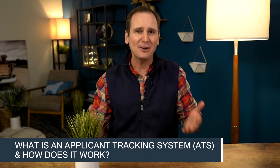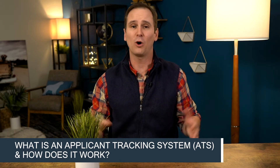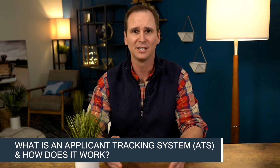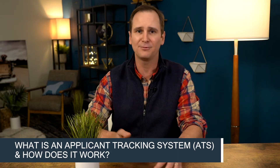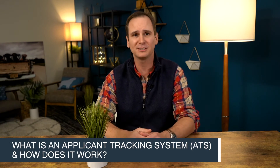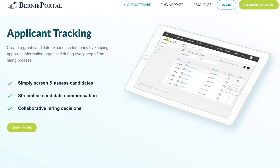Simply put, an applicant tracking system, or ATS for short, is a hiring software tool that manages recruitment online. Life without an applicant tracking system can be messy — we at Bernie Portal know this firsthand. Before we adopted an ATS, HR and our hiring managers really wasted a lot of time: hours tracking job candidates, forwarding emails back and forth, and sifting through resumes in search of the right candidate. And we often had hundreds of people apply for positions on our team.